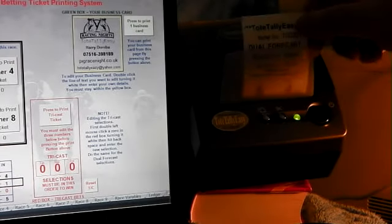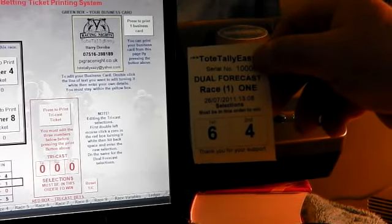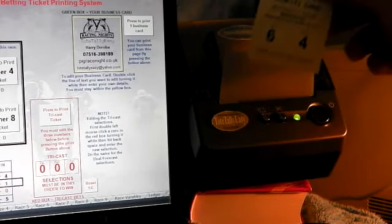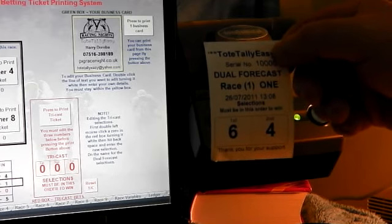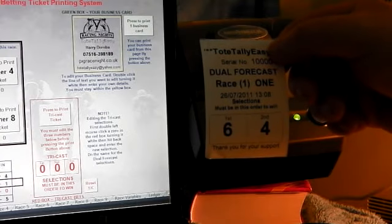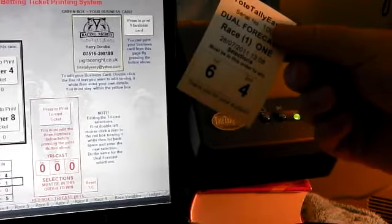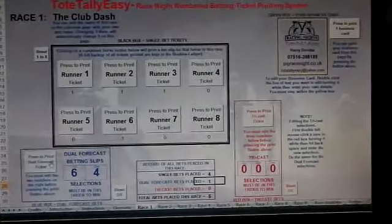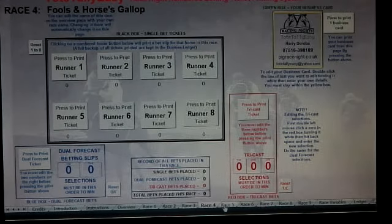There are no expensive pre-printed tickets to keep — just thermal rolls that you change. These thermal rolls are two pounds fifty each from us. There's 85 metres of paper on there, giving you approximately one thousand four hundred tickets per race per roll — plain ordinary thermal paper.